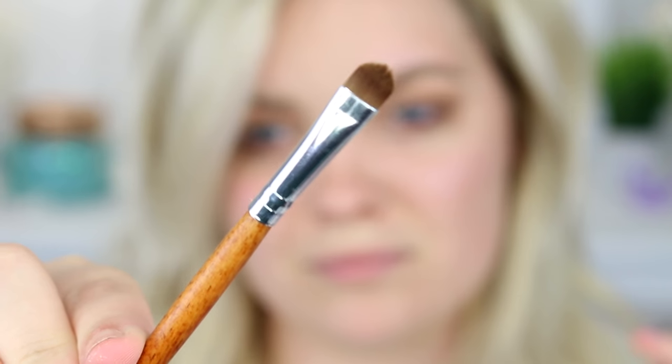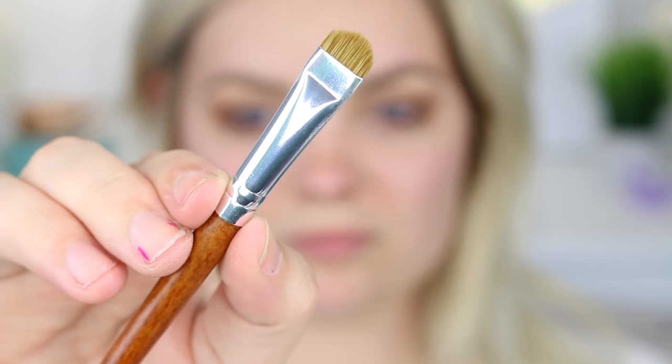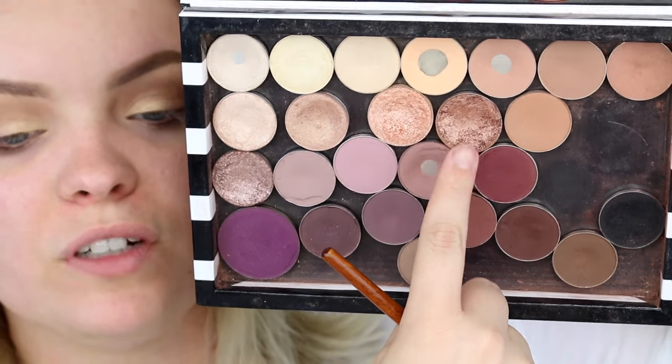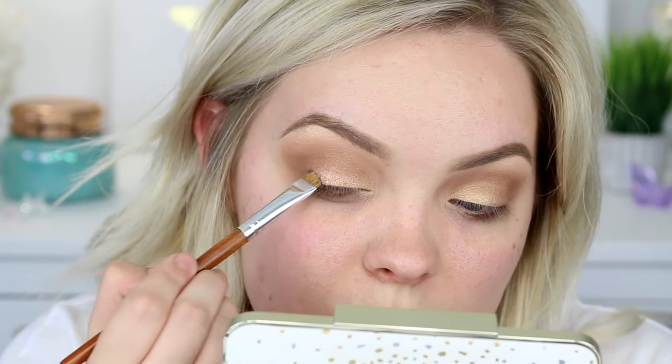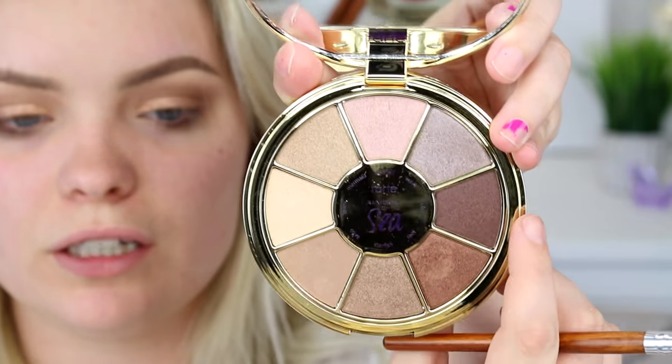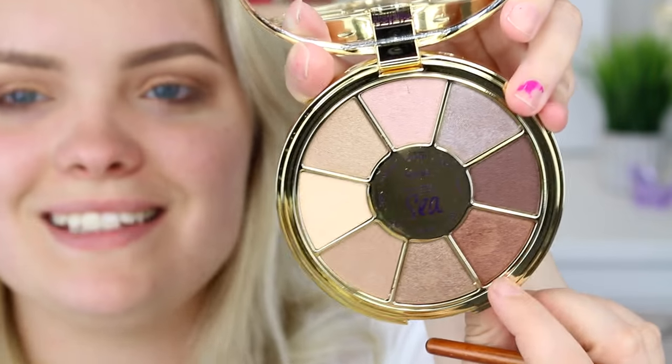Next I'm going into the Becca and Jaclyn Hill Face Palette and I'm going to use 'Champagne Pop' to highlight my brow bone, using this itty-bitty teeny-tiny brush from the brush set. For the lid, I'm using another brush from the set and taking 'Prosecco Pop' from the Jaclyn Hill x Becca palette on the inner corner of the lid, leaving the center area blank. Then I'm adding 'Grandstand' from Makeup Geek to the center of the lid, overlapping the Prosecco Pop slightly. Next I'm taking a bronzy brown shade from the Rainforest of the Sea palette by Tarte for the outer corner. Then I'm going back in with that fluffy brush to buff everything out so it all blends together.